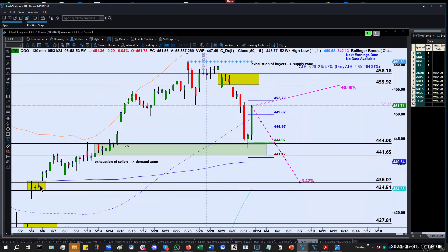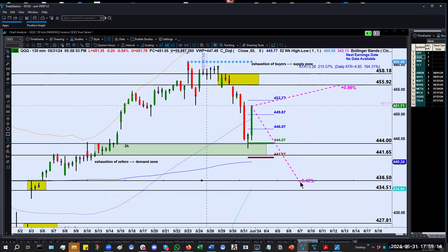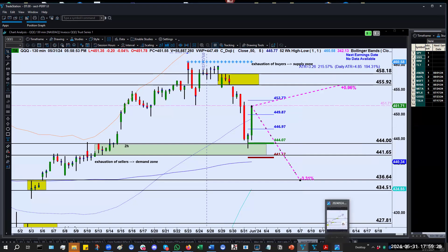That next area of fresh demand, about three and a half percent down, is where we would express the highest probability bullish trade — buying a call or going long on the QQQs. So that was the story with the QQQs.